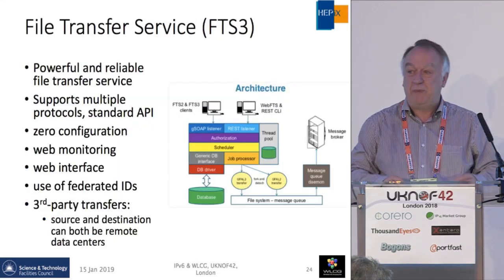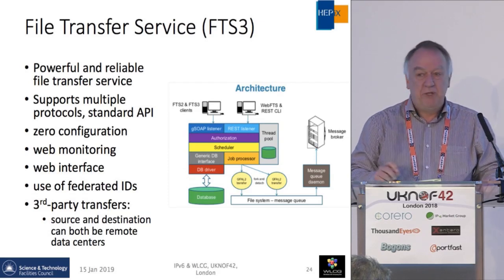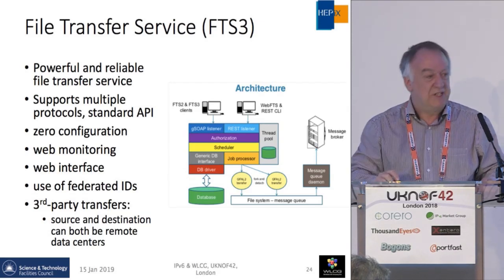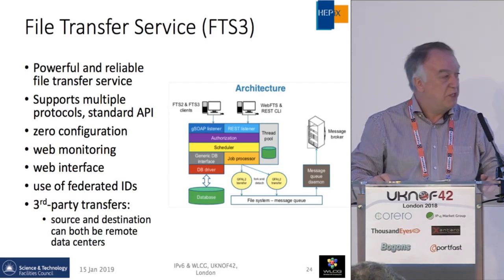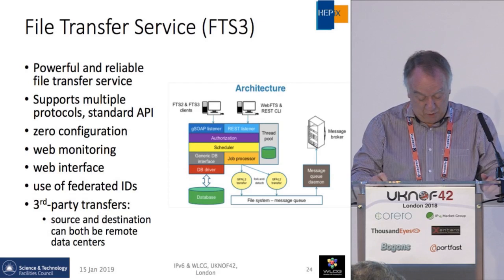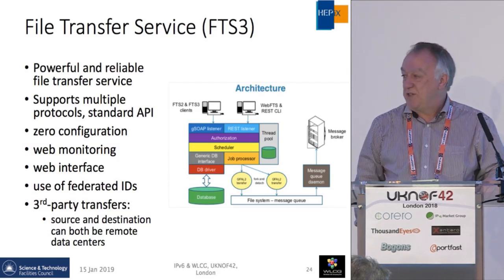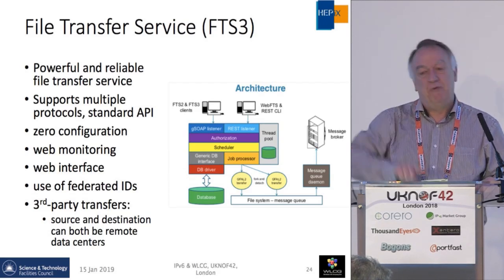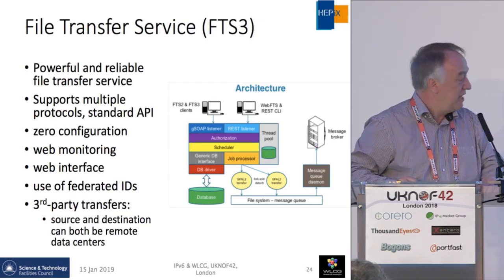GridFTP has been our main support for reliable high-speed data transfers. Because we were using multiple protocols, the experiments decided they needed something on top — the File Transfer Service, which provides a reliable layer sitting on top of multiple protocols with standard APIs. It does web monitoring and a web interface, and importantly allows people to do third-party transfers between a remote source and a remote destination, with FTS taking care of that.